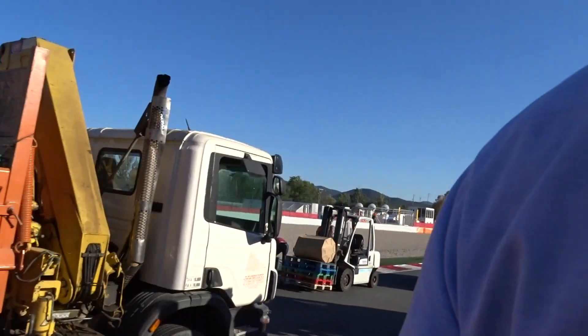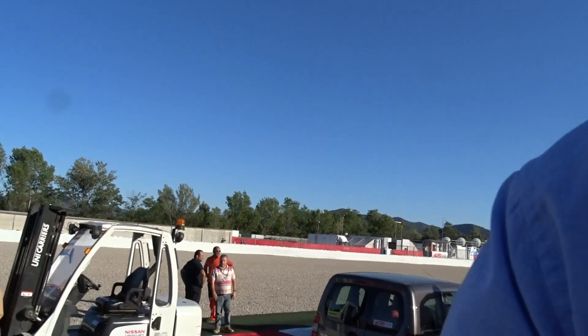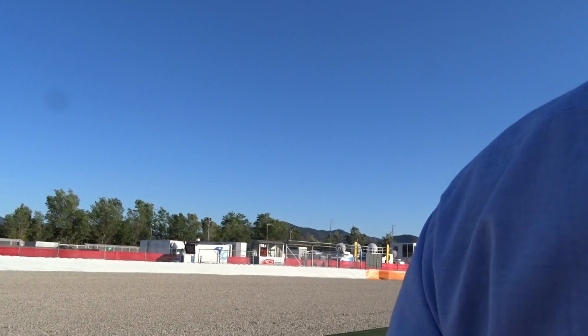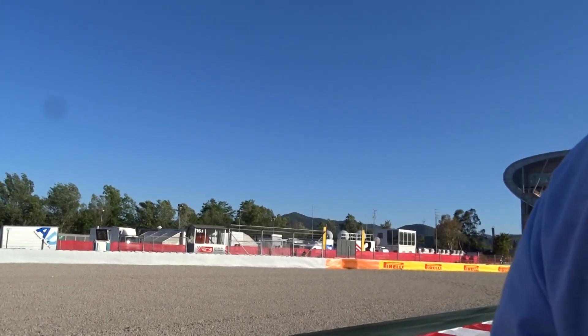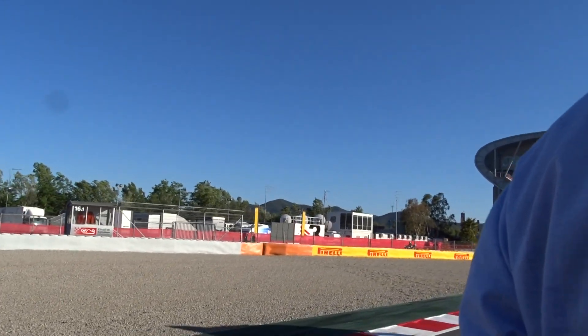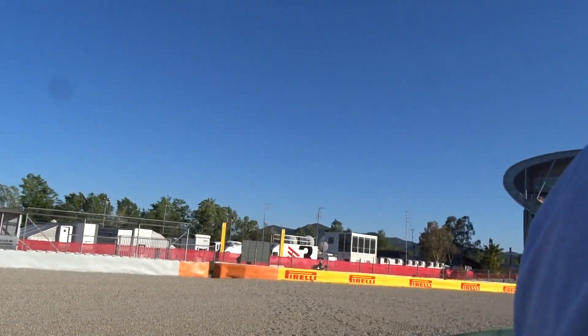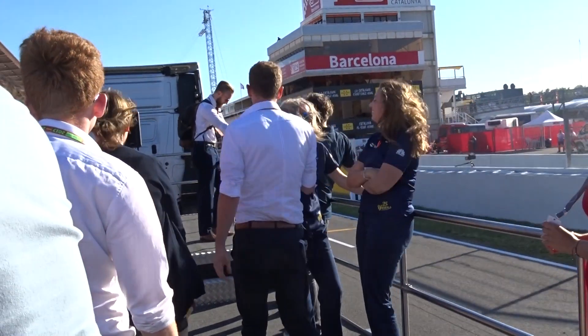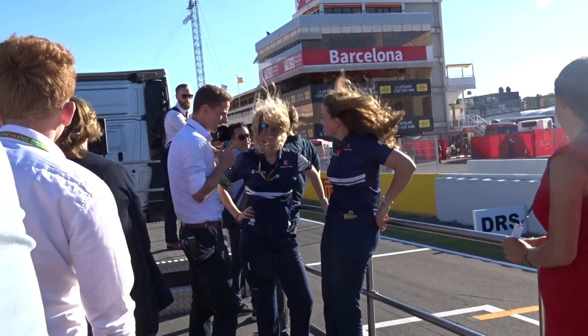Ladies and gentlemen, as we're coming towards the end, does anyone have any questions for either Reedy or I in terms of how to drive the lap here at the Circuit of Catalonia? Or should we ask the Sauber girls who are right next to us, who happen to be part of a Formula 1 team? Catherine was in Formula 3, so she knows all about it. Well, you're a no-wheeling expert! So tell me, what's your favourite track on the calendar, and how does Spain rank against that?